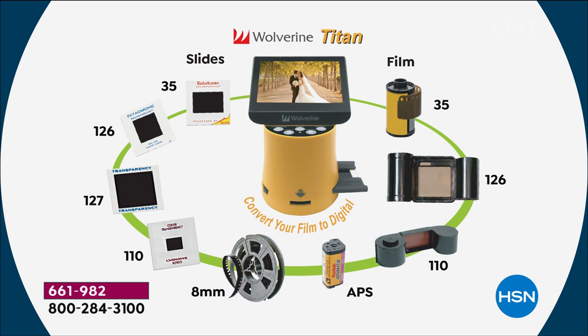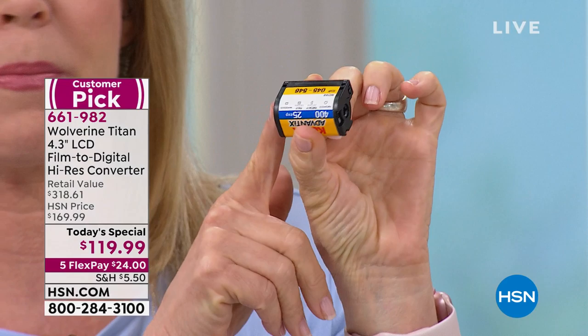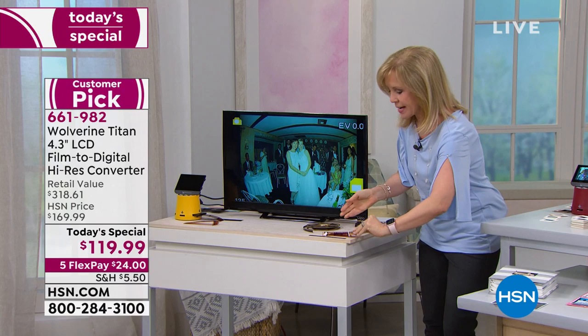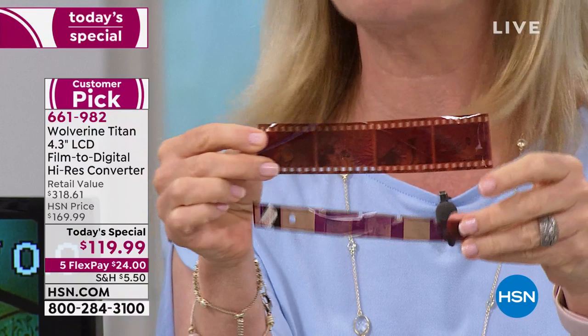Nobody even has to know what the formats are called — it will convert all of it. This is called APS; the film is actually inside the cartridge. It will convert a still picture from old movies that you have. And 99% of what you have are 35mm slides and negatives. Whatever size you have, it doesn't matter — we've got you covered. Big or little, all different sizes: little slides, bigger slides, 126s, 127s — we've got the converter. It's very simple and easy.